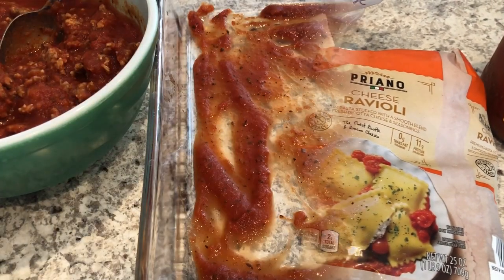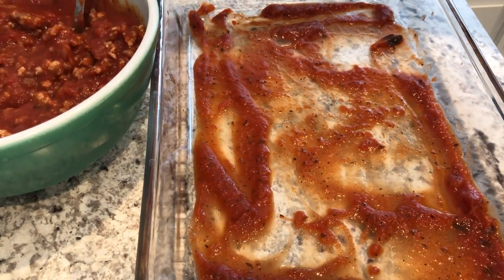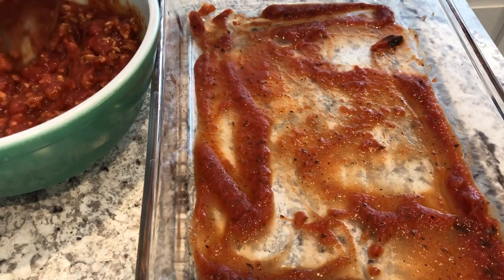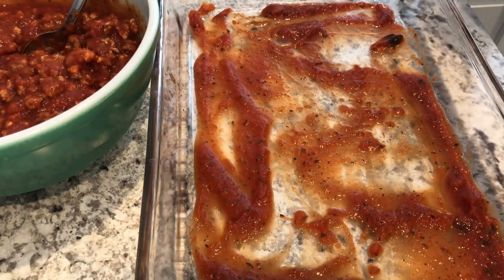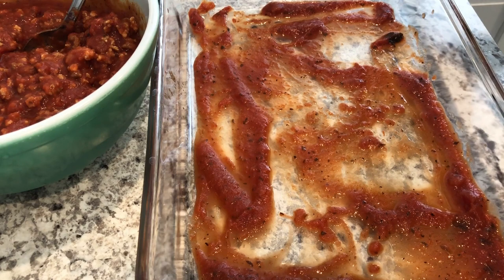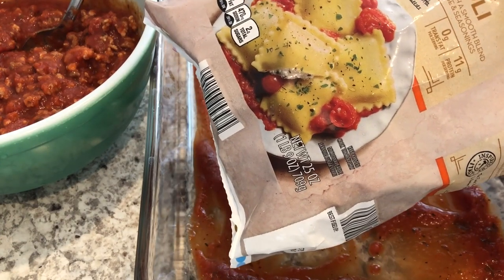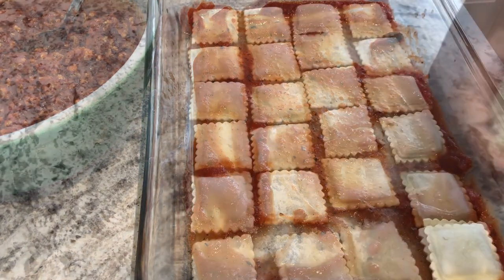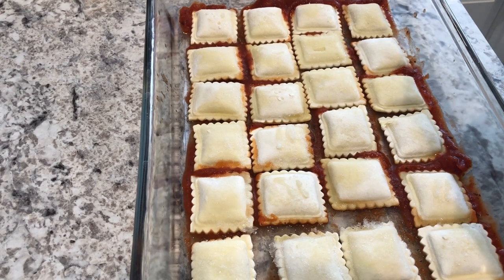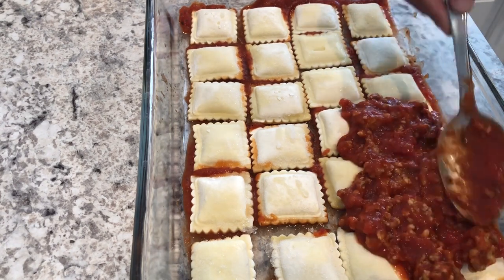I've got my meat mixture combined — I didn't add any additional seasoning, just the sausage and pasta sauce together, but you can add salt or whatever you'd like. In my 9x13 pan I put a little plain pasta sauce on the bottom, then I layered half the ravioli — keep it frozen — followed by a layer of meat sauce, then mozzarella, and then I repeat those layers.